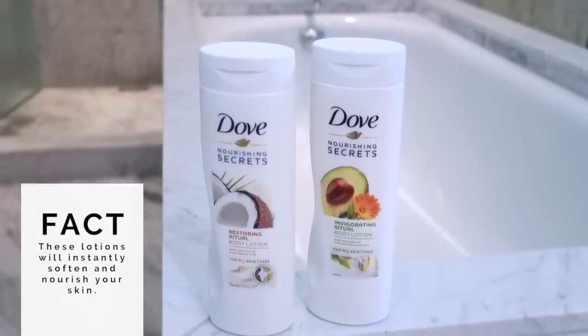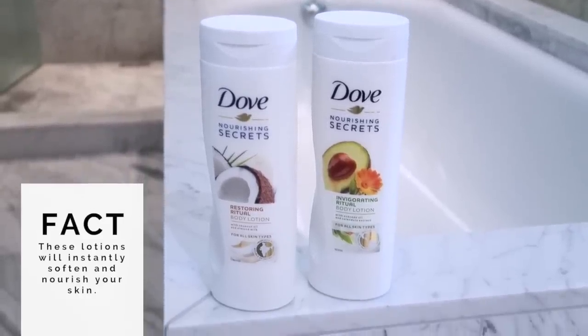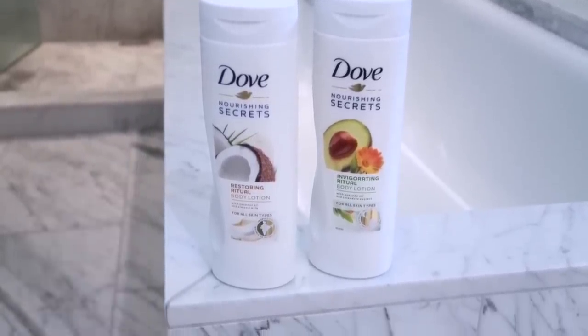And if you have any beauty hacks that I don't mention in this video, I'd love to hear about them in the comments below. And a big shout out to Dove for sponsoring today's video. Dove has recently launched some body lotions, which I've been using for the last couple of weeks called Nourishing Secrets, and they are absolutely beautiful. They also make the most out of two of my hacks, so keep watching to find out how.